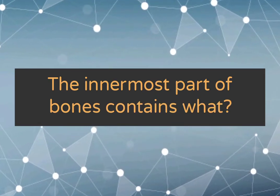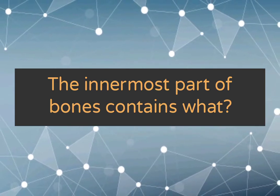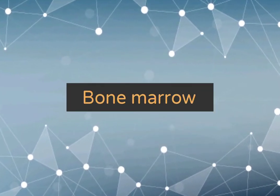The innermost part of bones contains what? Bone marrow.